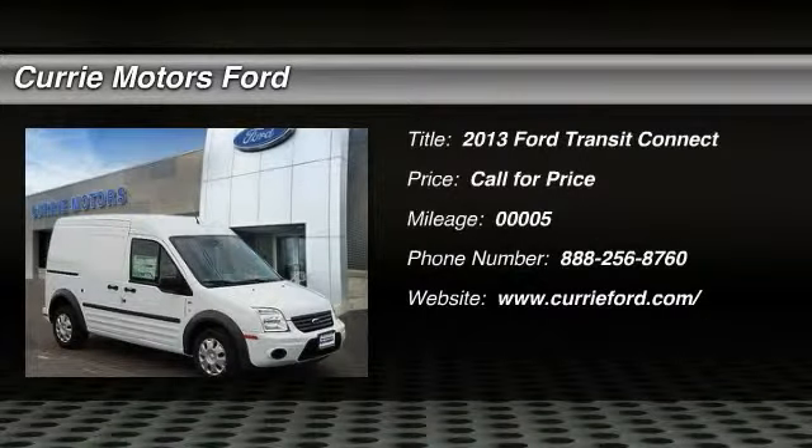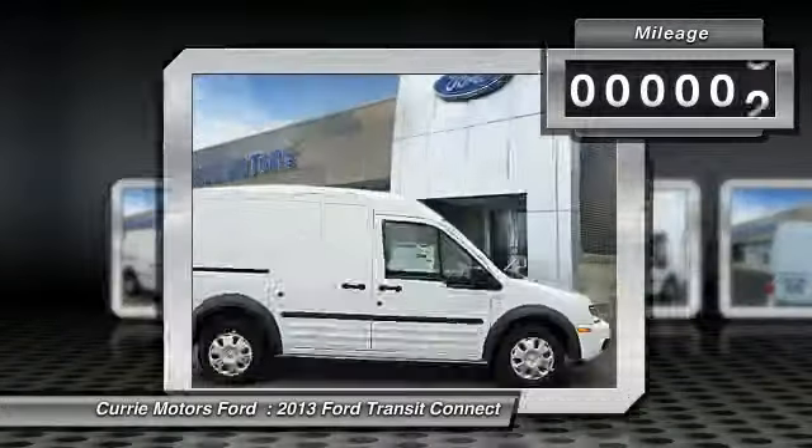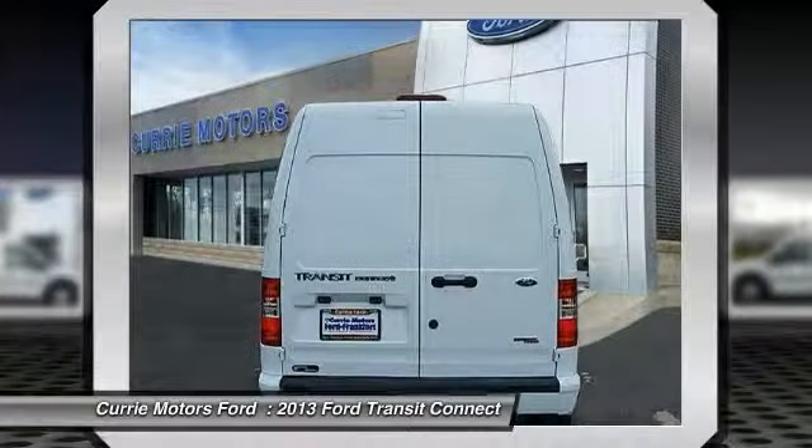The 2013 Ford Transit Connect. Ford Transit — the right size the whole world round. This vehicle has less than 100 miles. Here are some of this vehicle's great options.